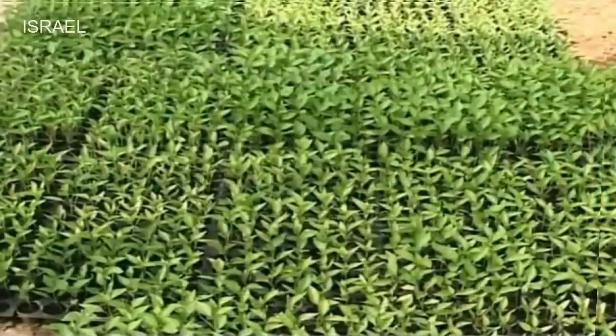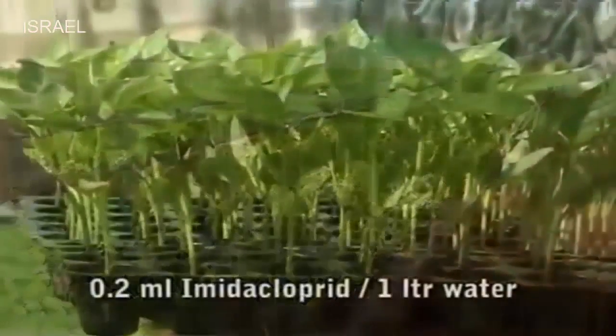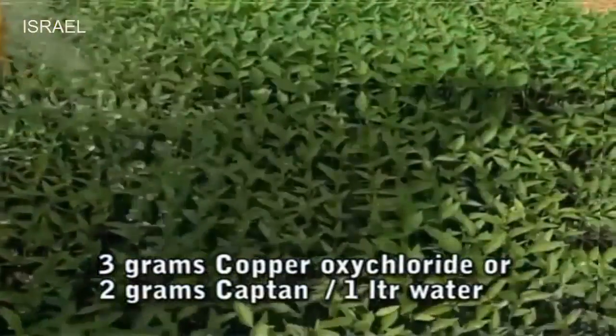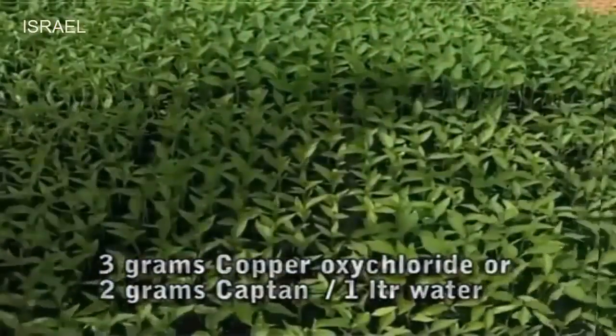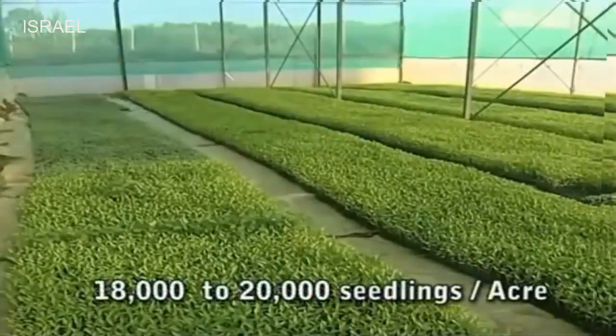Before planting, these seedlings are sprayed with a solution containing 0.2 ml imidacloprid in 1 liter of water and also drenched with 3 grams copper oxychloride or 2 grams captan in 1 liter of water. Generally, 18,000 to 20,000 seedlings are required for 1 acre of polyhouse.